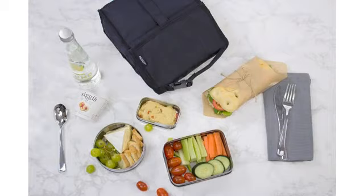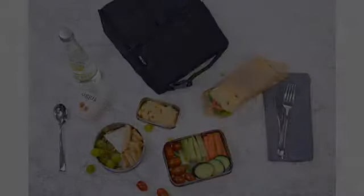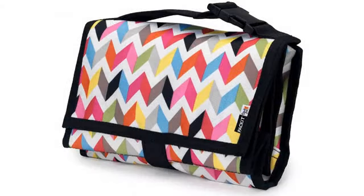Update: finally went ahead and bought the regular packet too. Adding comparison pics of mini versus regular packet bags.